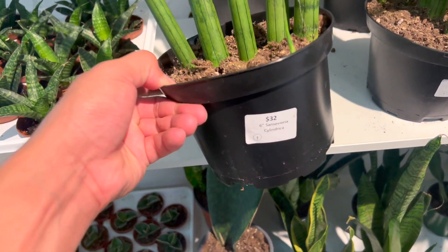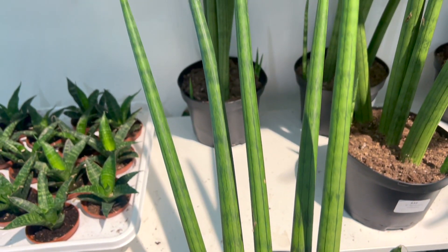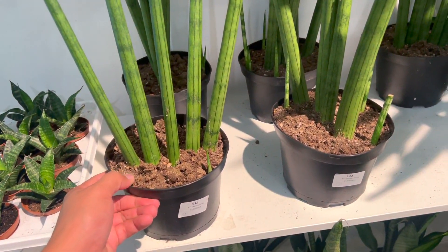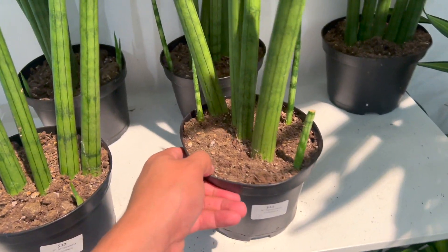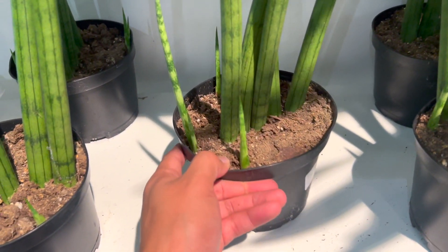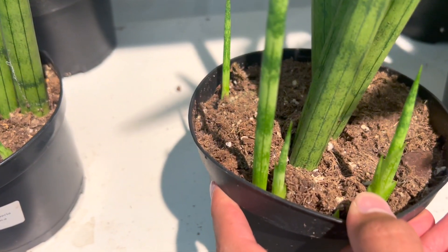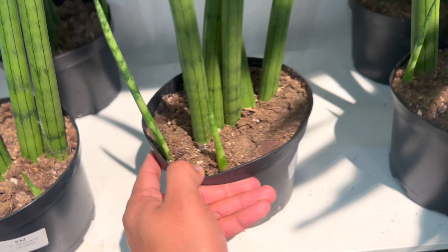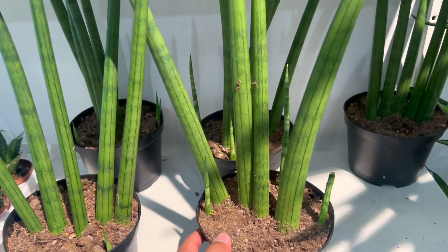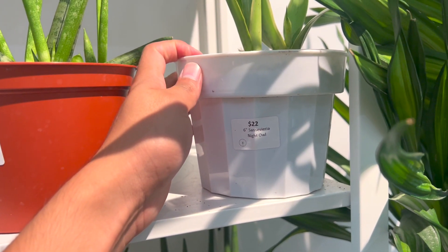Look at this one — $32, Sansevieria cylindrica! Look at those fingers. I feel like this would be so cute on your desk to hold your ring. This one had so many pups coming to the side — you get more out of your buck! That one is a keeper. I would have gotten this and placed it in a terracotta pot; they look so cute.